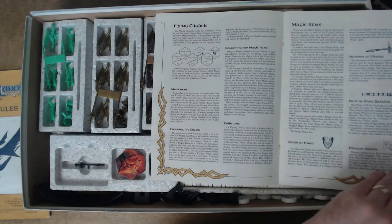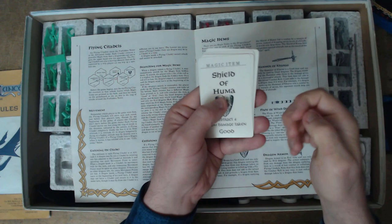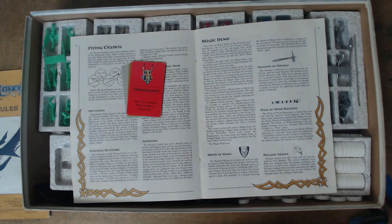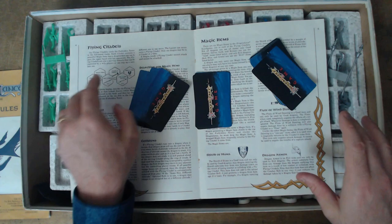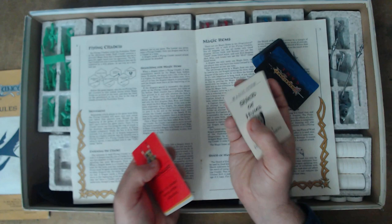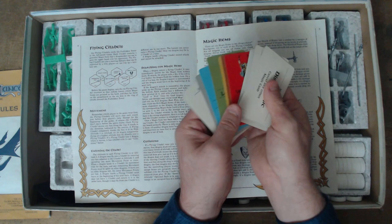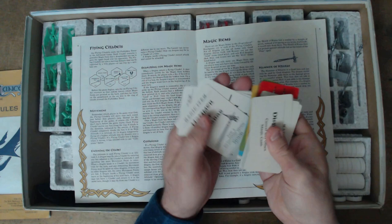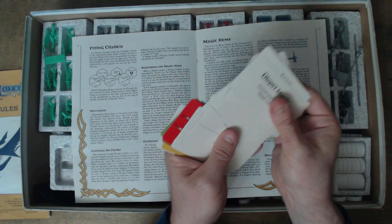You also have magic item cards and magic cards, which are used in both the basic and advanced game. A bit of a complaint here: the card backs are all the same for character cards, magic item cards, and magic spell cards — which is really annoying when you're trying to sort through them. I tend to order them so I have magic items, then characters, then magic cards, so you can quickly get to which group you want. The magic cards give bonuses — you can cancel any magic card with one, fireball is plus six combat bonus, which we'll get to when we talk about combat.